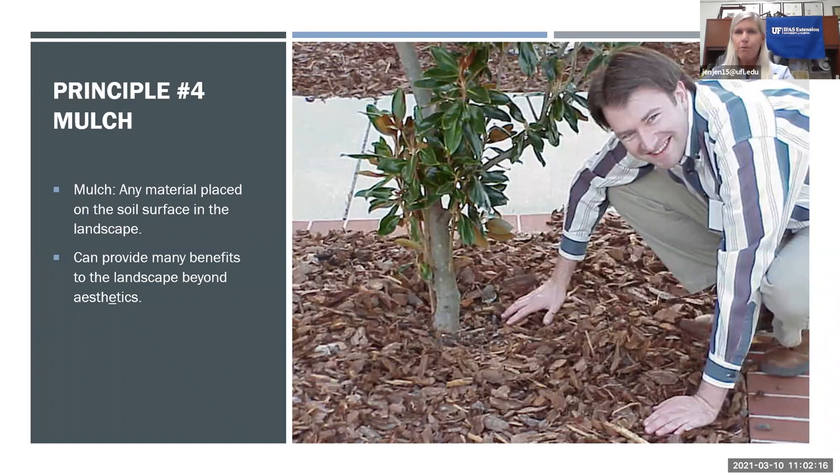Let's start talking about principle number four, mulch. I love mulch — I like the look of it, but I really love the smell of it, especially fresh mulch when you're putting it out in your landscape. Mulch can be defined as any material placed on the soil surface in the landscape. It can provide many benefits to our landscape, and those benefits go way beyond just the aesthetics.